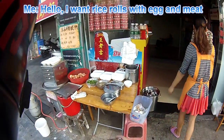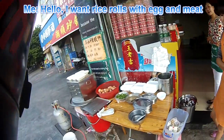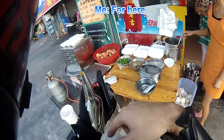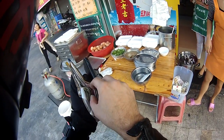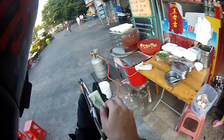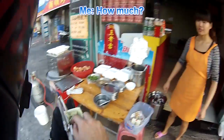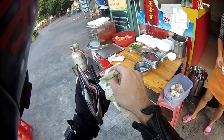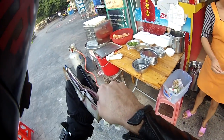Ni hao! We'll have Changfen with egg and meat. How much? 4 RMB — that's absolutely nothing if you think about it.